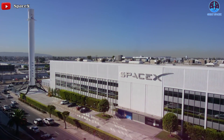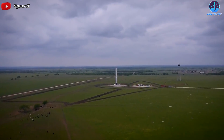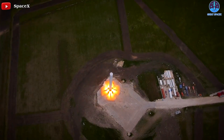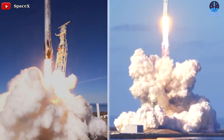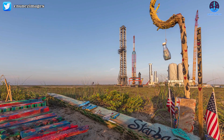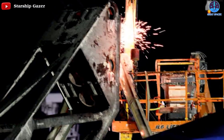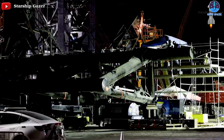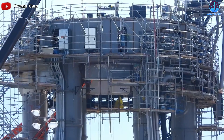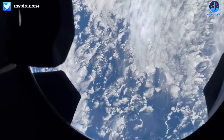SpaceX has successfully achieved many accomplishments in a very short period of time, creating the world's first reusable rockets — including Falcon 9, Falcon Heavy, and soon the biggest rocket on the planet, Starship. They're also working on methods to reuse parts of the Dragon spacecraft, and accelerating Starship production, establishing SpaceX as a dominant force as we enter the new era of commercial spaceflight.